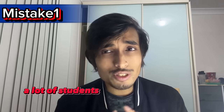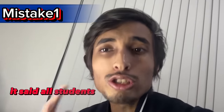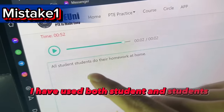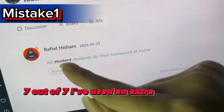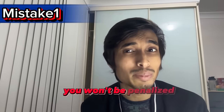Mistake number one: fear of adding extra words in Write from Dictation. A lot of students have the misconception that you will be penalized for adding extra words, but in reality this isn't true. For example, the sentence was 'All students do their homework at home.' If you're confused between 'student' and 'students,' you can write both. Let me show you — after submitting, the result was seven out of seven. I used an extra word but it didn't affect my marks.